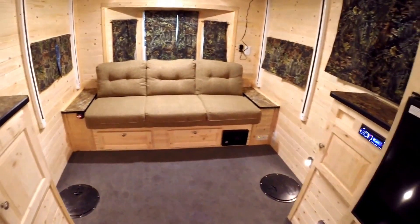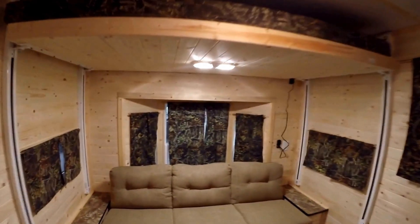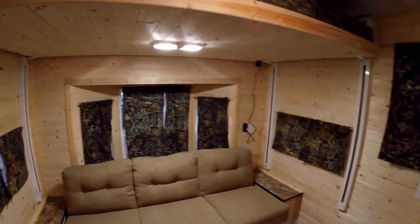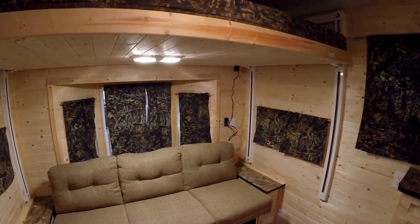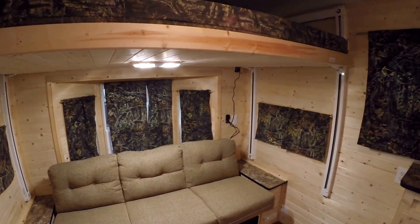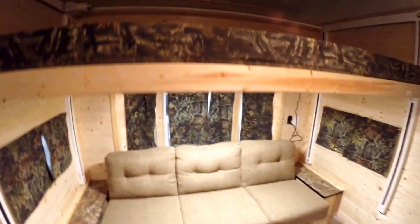I also ordered this one with a couch instead of a dinette. Right up above, you've got the power bed. Got nice LED lights in here. I'll just put this down just far enough so I can get the camera up there and give you a feel of how big this bed is — nice bed for two people. I'll put that back up.